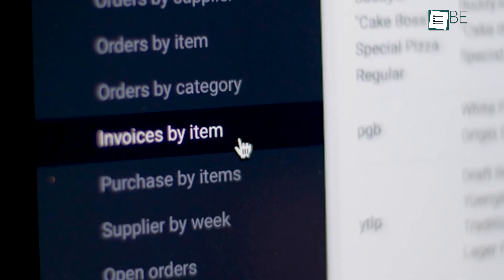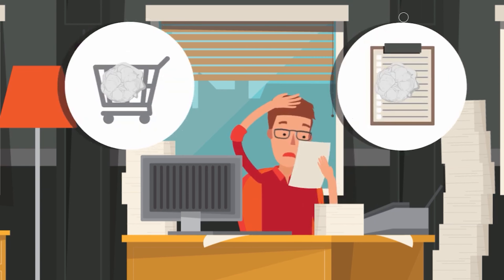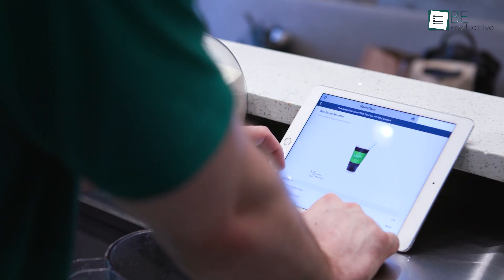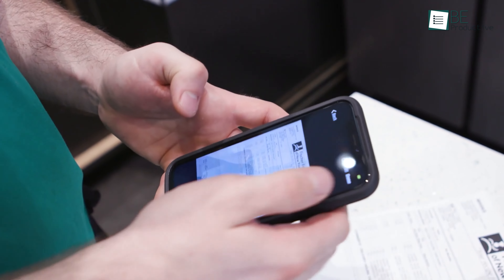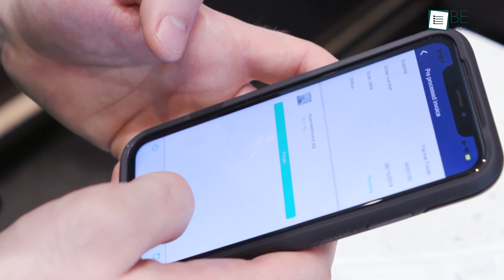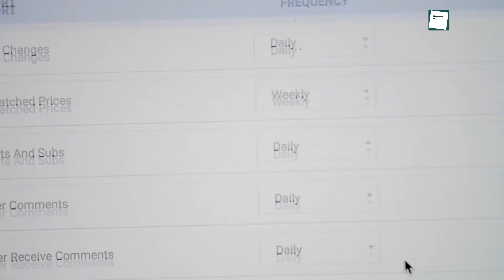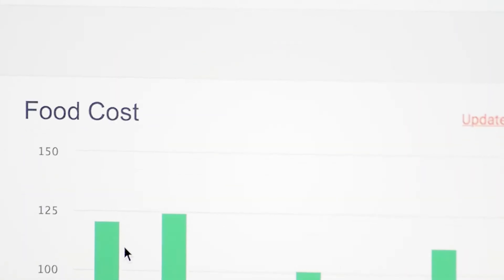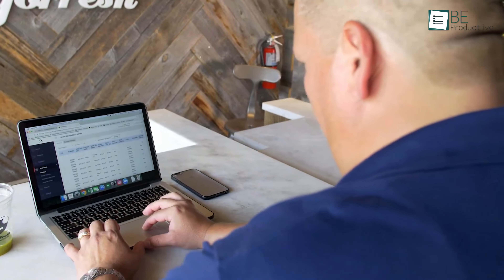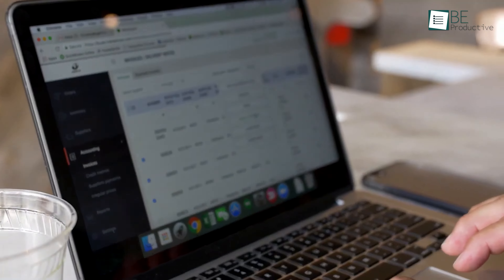Upcoming is MarketMan, a platform that addressed our issues with inventory discrepancies and high food costs. Initially, we had trouble with accurately tracking inventory and controlling costs. The platform's continuous inventory tracking allowed us to monitor stock levels effortlessly, which reduced waste and saved money. We also faced challenges with recipe costing and profitability. MarketMan's feature that breaks down ingredient costs for every menu item helped us identify the most and least profitable dishes, enabling us to adjust our menu strategically.